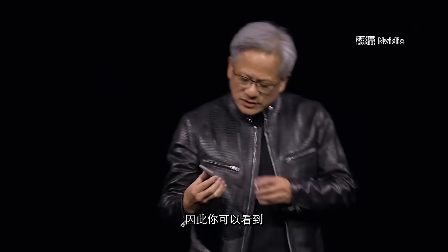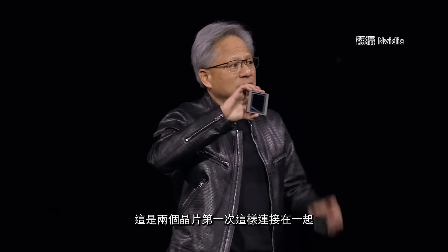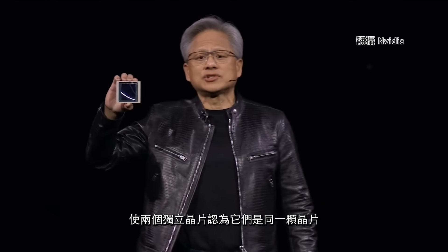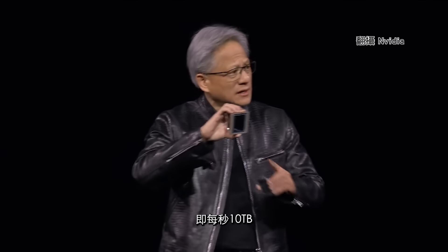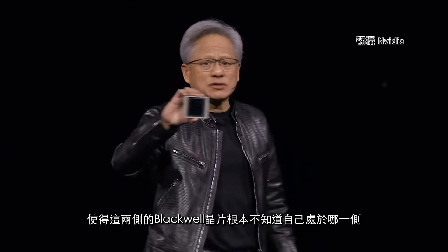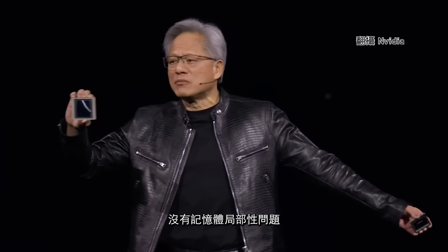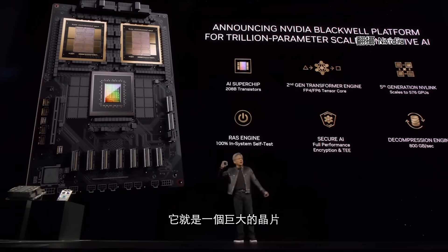208 billion transistors. You can see there's a small line between two dies. This is the first time two dies have abutted together in such a way that the two dies think it's one chip. There's 10 terabytes per second of data between them, so that both sides of the Blackwell chip have no clue which side they're on — no memory locality issues, no cache issues. It's just one giant chip.